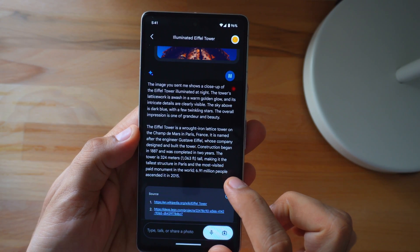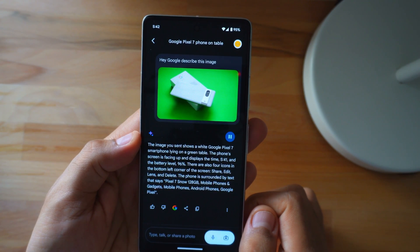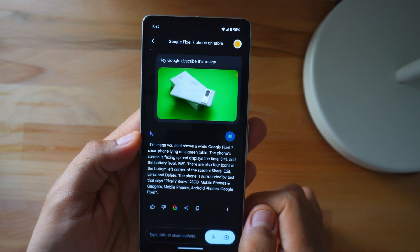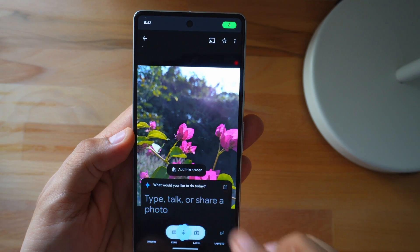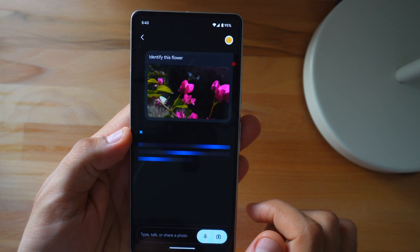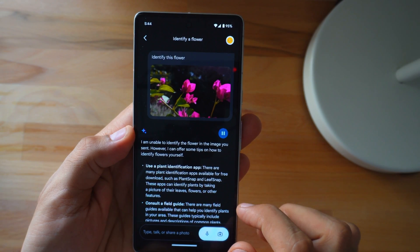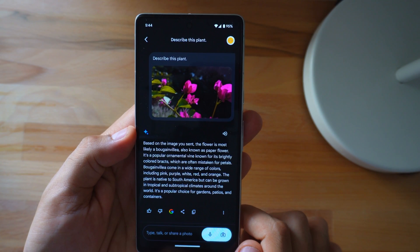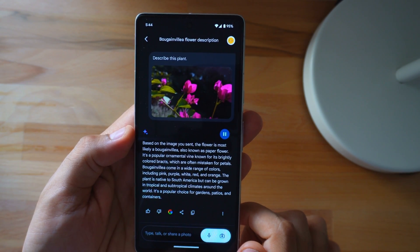Moving on to the next image, the search results were spot on, detailing everything from the phone to the background color and even identifying my Pixel 7. But there are instances where it struggles to describe certain images, simply saying it's unable to identify them. What's interesting is that sometimes tweaking your instructions a bit can yield success — for example, while it couldn't identify the flower, it had no trouble when asked to identify the plant, providing all the details on bougainvillea.